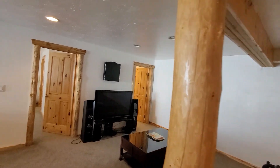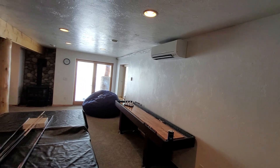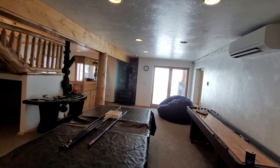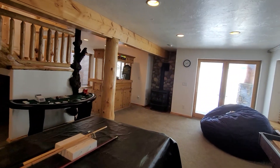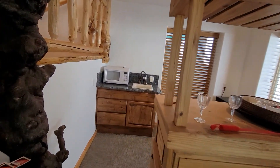Rec room down here in the basement — another zone for the split system. This is a gas stove down here, functions much like a fireplace insert. There's a wet bar back here.